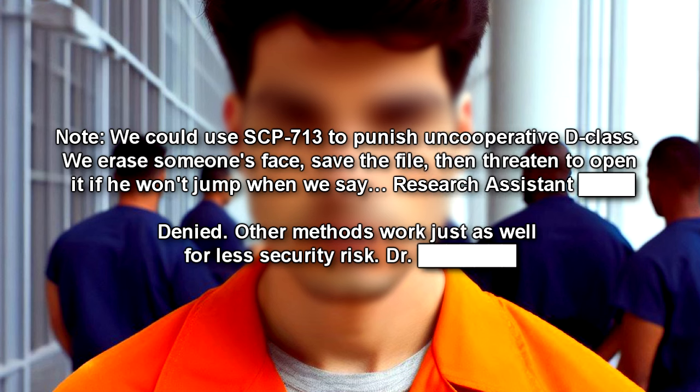We could use SCP-713 to punish uncooperative D-Class. We erase someone's face, save the file, then threaten to open it if they won't jump when we say. — Research Assistant B-[redacted]. Denied. Other methods work just as well for less security risk. — Dr. B-[redacted].